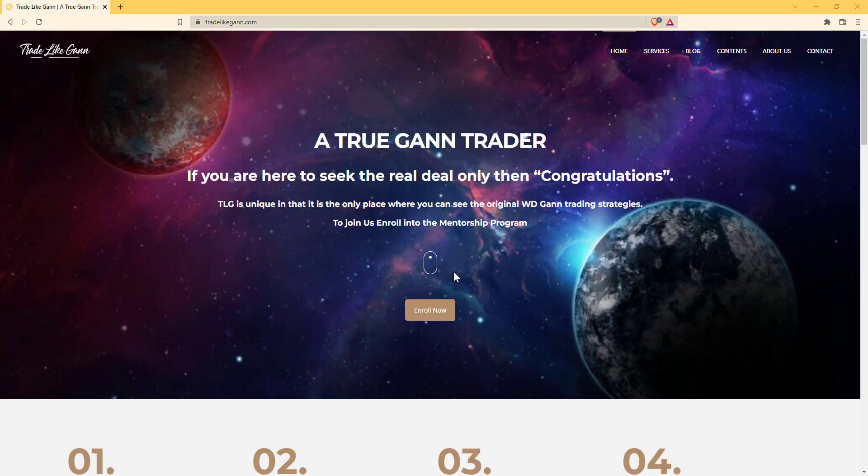Hello traders, I'm Trader K back again from the Trade Like Gann website and YouTube channel. It's been a long time since we actually talked about any Gann stuff or financial markets on YouTube. Today we are going to see a forecast that I made and also see how Bitcoin is doing. I'm very interested about Bitcoin since it has very good volatility, so let's start the video.